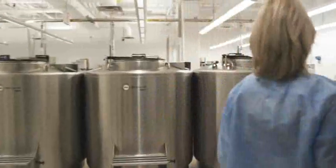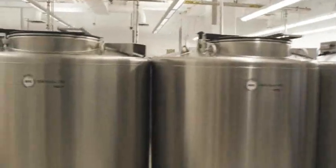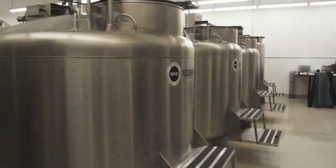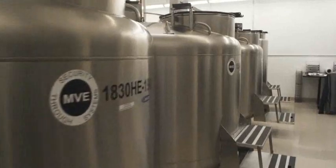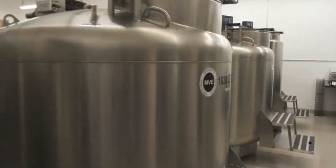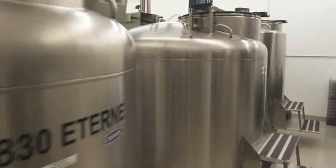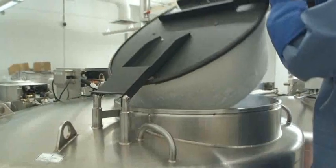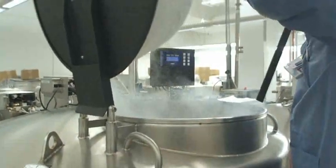Cells for Life's biorepository has a capacity for more than 125,000 samples. Your cord blood samples are stored at minus 190 degrees Celsius in the vapor phase of liquid nitrogen. This has been determined to be the safest way to store your samples. Cells for Life stores only cord blood in our tanks. These freezer tanks are equipped with automatic fill controls, gas bypass, and battery backup modules.